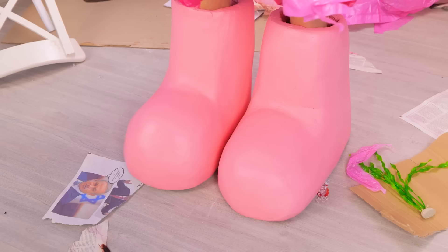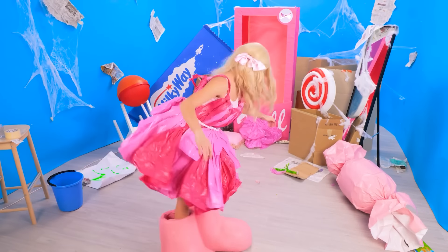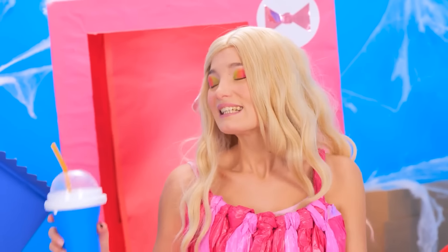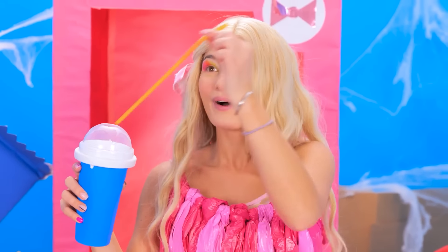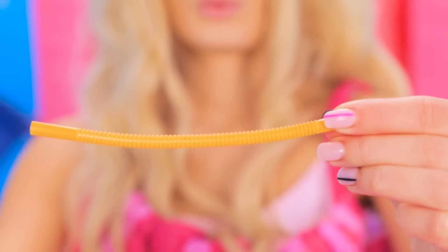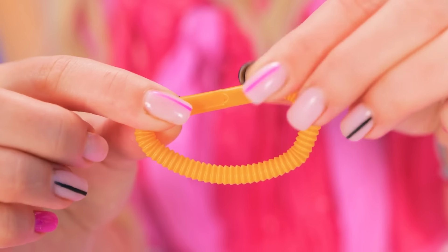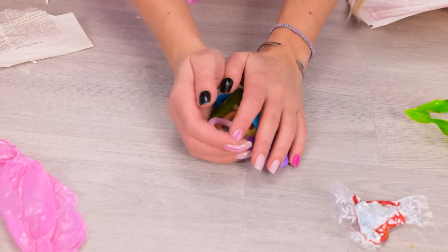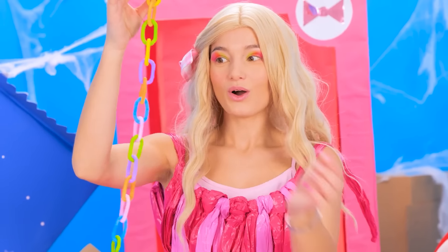Oh, they're so heavy! I can barely move my legs! Phew! Beauty requires sacrifice! Hmm, I still have no jewelry! Hey, this is a great idea! This one is flexible enough! I just need to put the ends together! Cool! And now let's mix them up to make a fabulous necklace! Yeah! So bright and colorful! I love it!